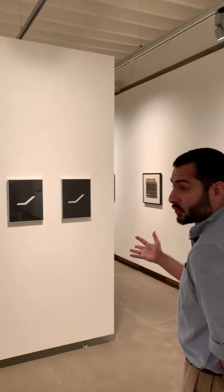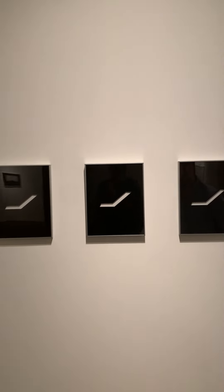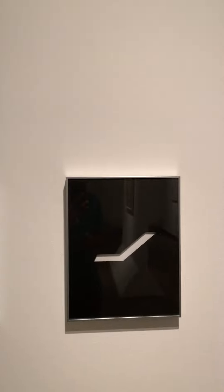Alongside this we have an extraordinary triptych of paper cutouts, which are very rare. Another group was shown at retrospectives at the Reina Sofía and at the Metropolitan Museum of Art around seven or eight years ago.